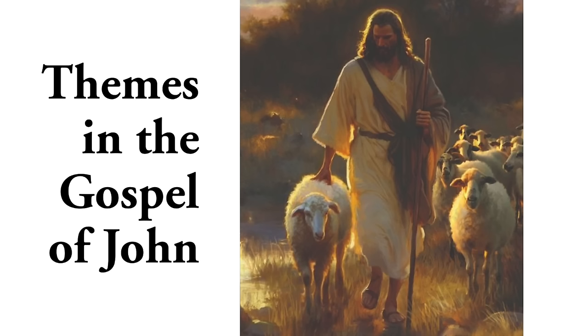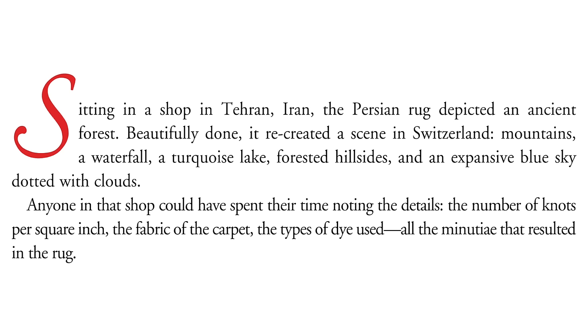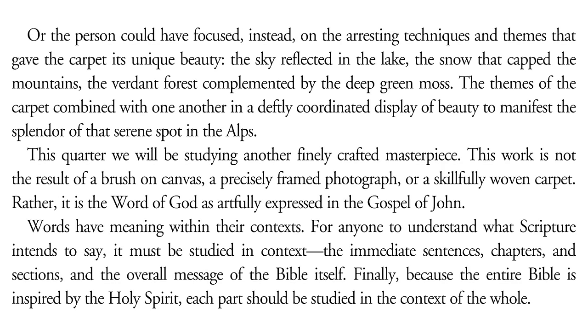I will read the first page of the introduction to the series. Sitting in a shop in Tehran, Iran, the Persian rug depicted an ancient forest. Beautifully done, it recreated a scene in Switzerland — mountains, a waterfall, a turquoise lake, forested hillsides, and an expansive blue sky dotted with clouds. Anyone in that shop could have spent their time noting the details — the number of knots per square inch, the fabric of the carpet, the types of dye used, all the minutiae that resulted in the rug. Or the person could have focused instead on the arresting techniques and themes that gave the carpet its unique beauty: the sky reflected in the lake, the snow that capped the mountains, the verdant forest complemented by the deep green moss.